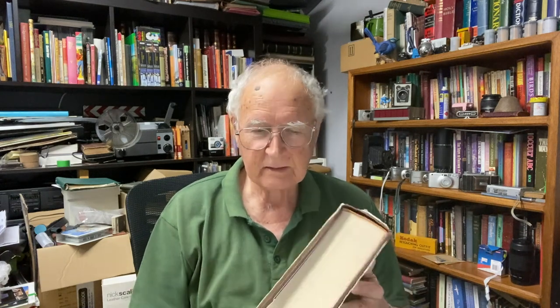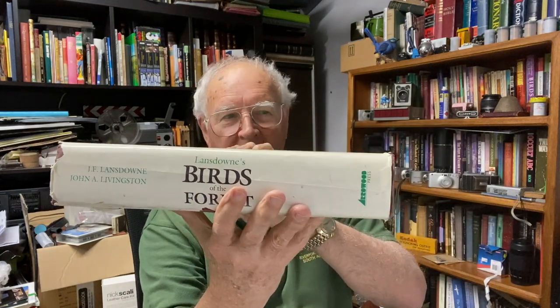The full title is "Birds of the Forest" - paintings by J.F. Lansdowne, text by John A. Livingston. Both these authors were painters and illustrators of birds and bird-watchers. James Fenwick Lansdowne was born in 1937 in Hong Kong. He died on July 27th, 2008, aged 70.